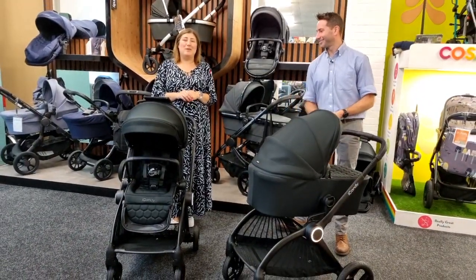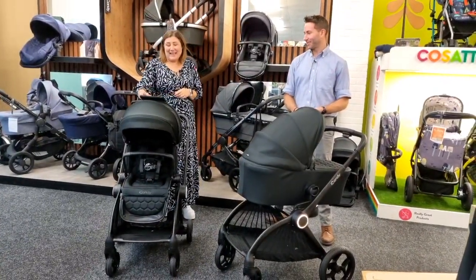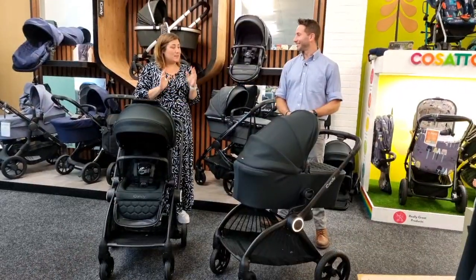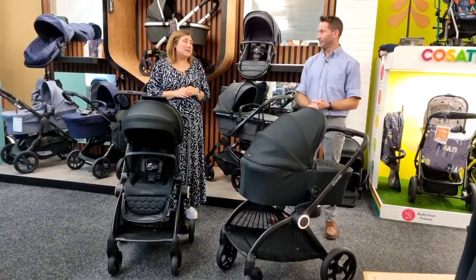Good morning everybody, welcome to our Facebook Live. Ian has joined us this morning from Eye Candy. We haven't done a live for a little while, so we thought we'd crack back in with a really good one. We're going to show you the new Core — a really exciting pushchair launch.